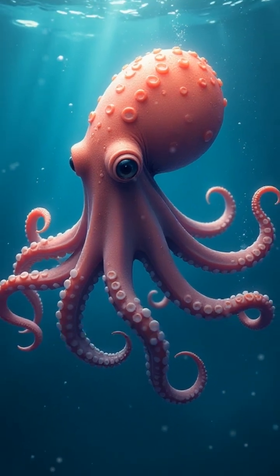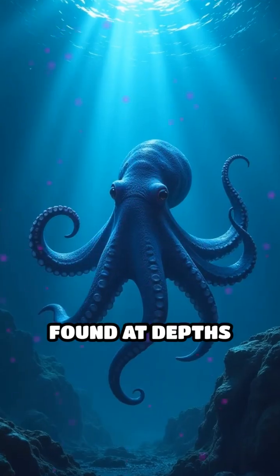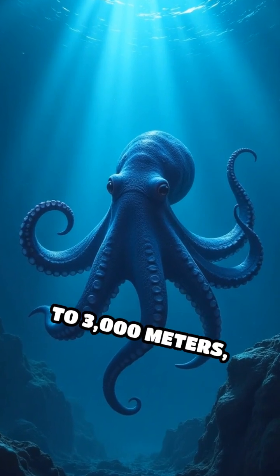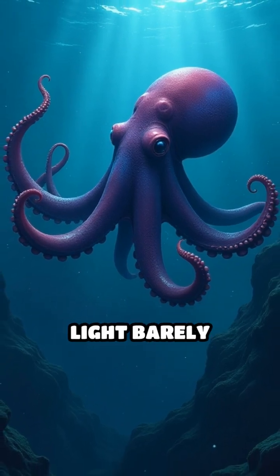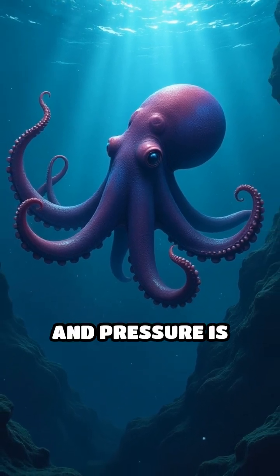making it one of the most elegant swimmers in the ocean. Found at depths ranging from 300 to 3,000 meters, this octopus thrives in the extreme conditions of the deep sea, where light barely penetrates and pressure is brutal.